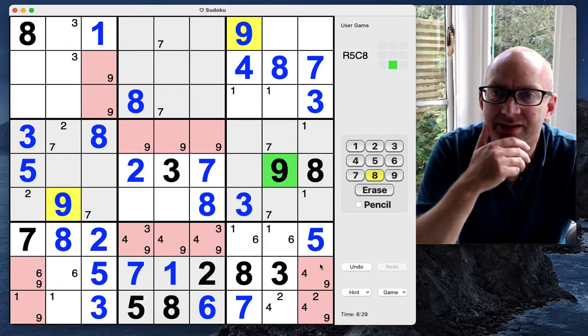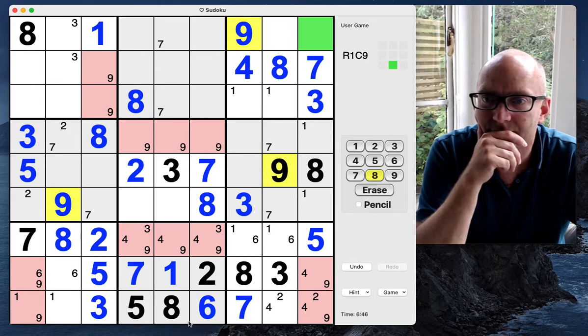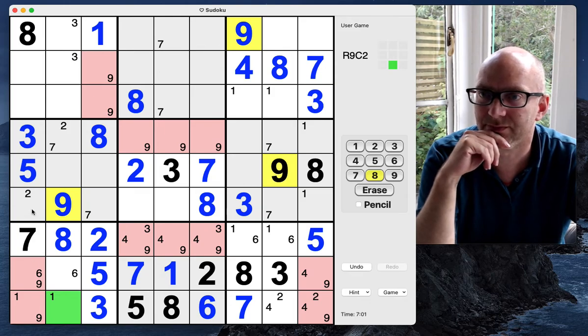That nine forces us a nine here. Ones must be there. Anything in this column — that's still the two-six. So that's four-six-nine.